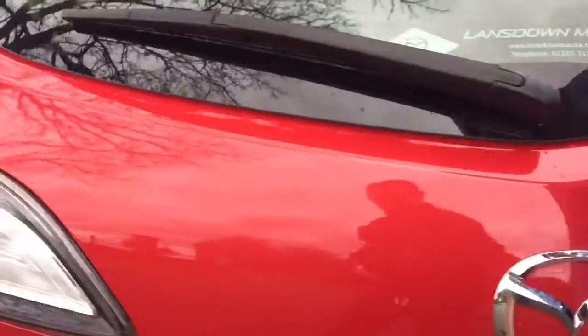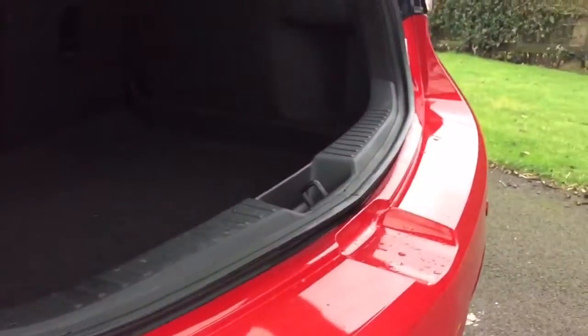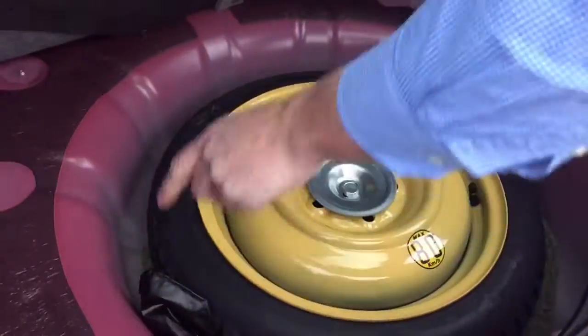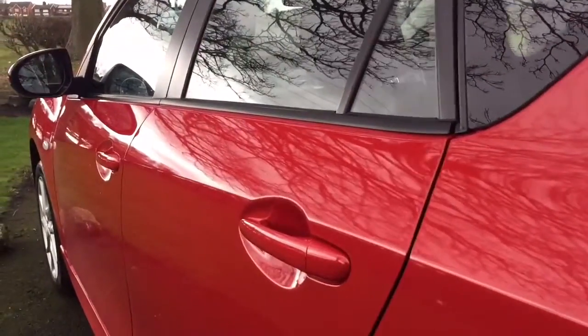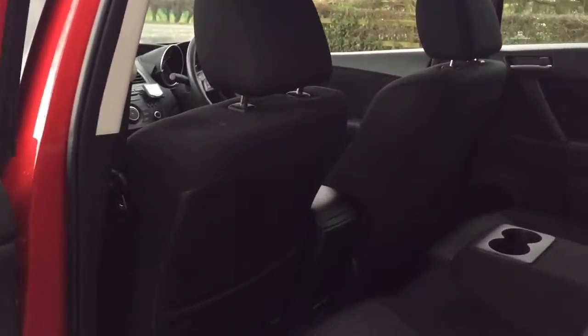It's never had any paint. It's had one owner from new and has a full Mazda main dealer service history. It's not been smoked in. There's nothing to detract away from it. Underneath we have a space saving spare wheel. Down each side of the car you'll see it's immaculately clean. It has rear parking sensors and none of the alloys have been curbed or damaged.